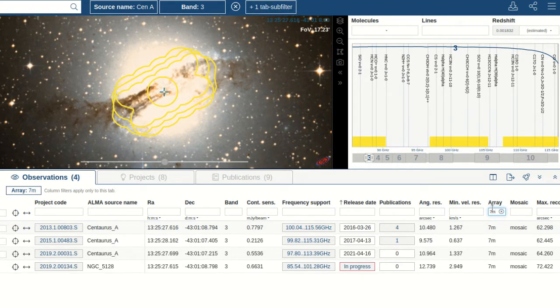The user interface not only shows all corresponding observations, but also their locations on the sky as well as on the frequency axis. ALMA's data are not only two-dimensional images, but very often veritable three-dimensional data cubes.